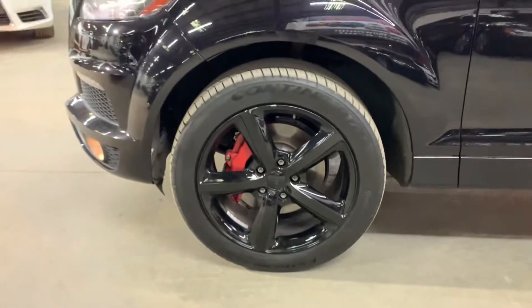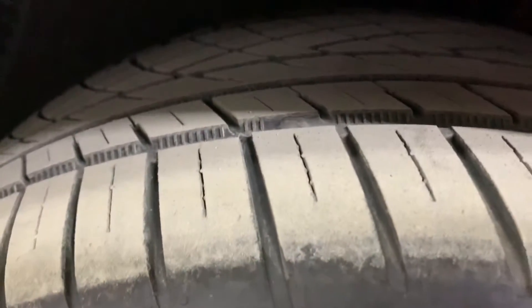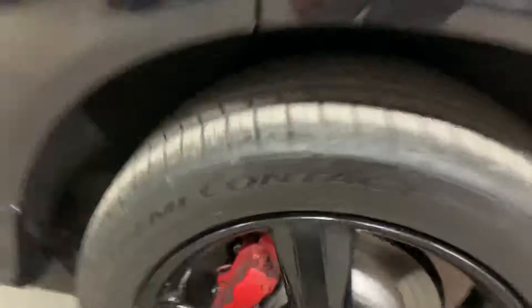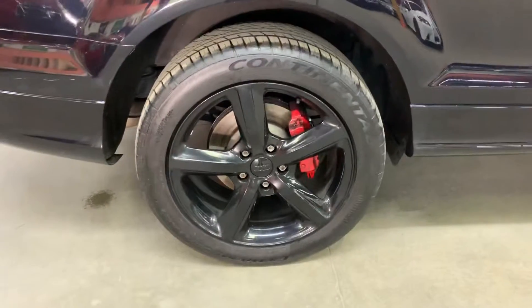Now let's take a look at the wheels. As you can see here, they are also black. There is some minor wear and tear on the rims — nothing major. You're also going to have good tread remaining on these tires, as you can see. Just some minor rim wear, but the tires still have plenty of tread left and should get good mileage. Let's go ahead and take a look at the rest of the tires and wheels.